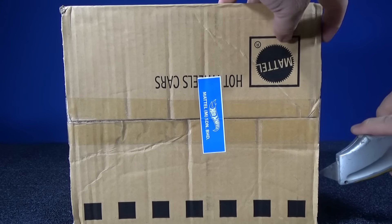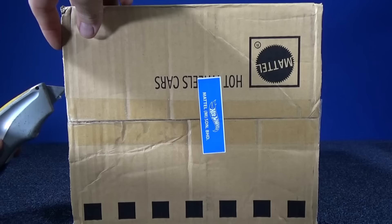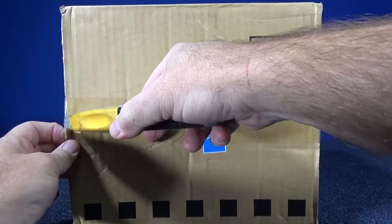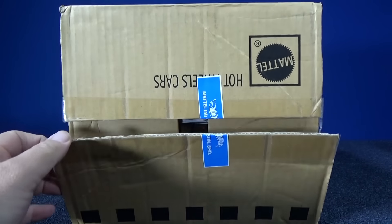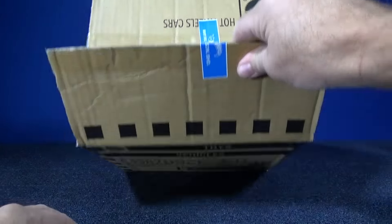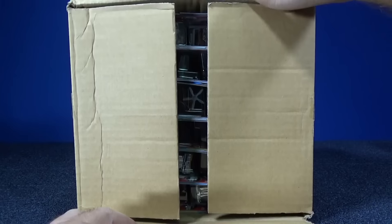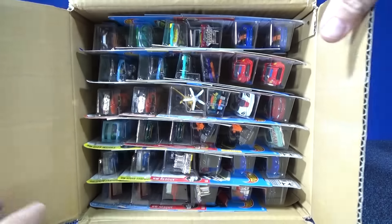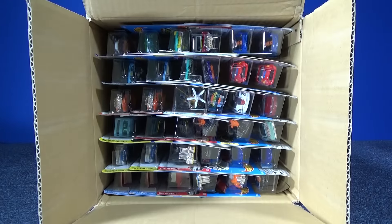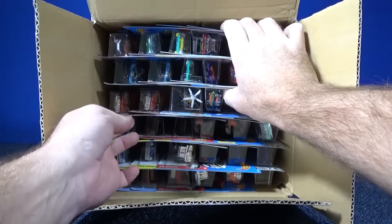We have a nicely sealed case. Let's see what kind of goodies are inside. This is the video that you want to watch to post a comment or a suggestion of cars that come out of this case. I will do track time with this case — it will be the 2016 E-case track time. So I'll look for comments from this case, a model or two, and you might get picked for a shout-out for track time.